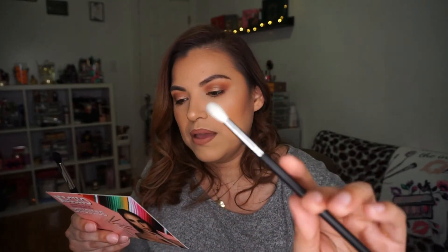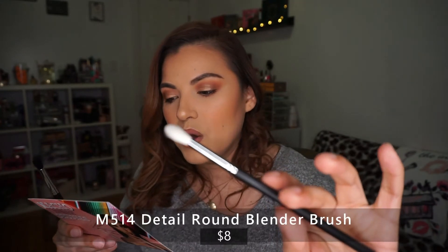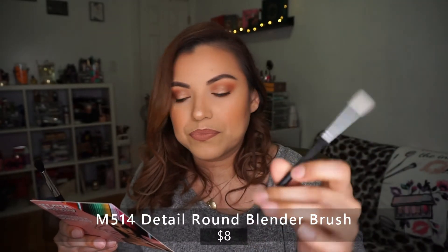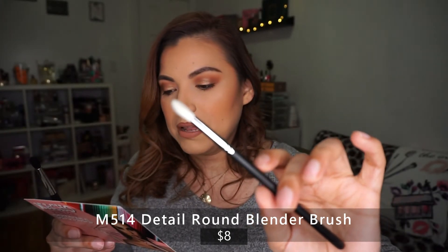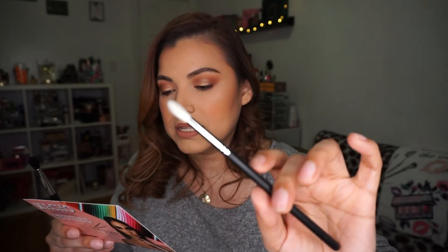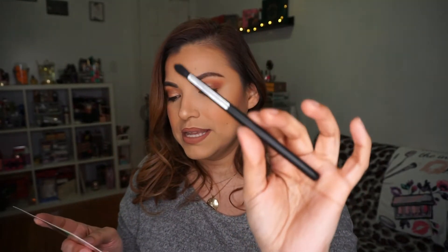The next one is the M514 Detail Round Blender. It says: 'This fine slender brush has a dome tip for controlled placement of crease colors that still has a soft diffused look.' That is nice. That's what I like about Morphe brushes — they're very nice, soft, and amazing.